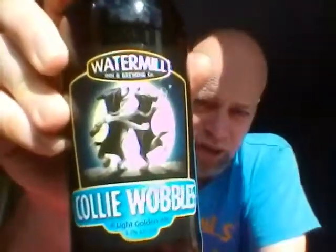It won't get your collie wobbled, but it's kind of like one of them ones — nice with a salad, you know, that kind of thing. Not bad at all. So boys and girls, it's a short one but it's a good one. Watermill Inn Brewing Company, Collie Wobbles — highly recommend that one. As ever, you're all stars, every one of you. See you boys and girls on the next one. Cheers!